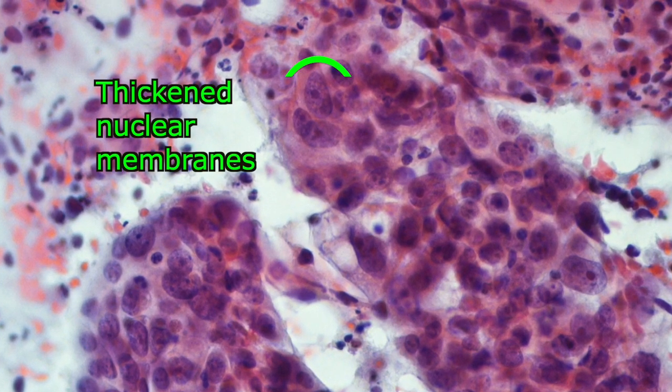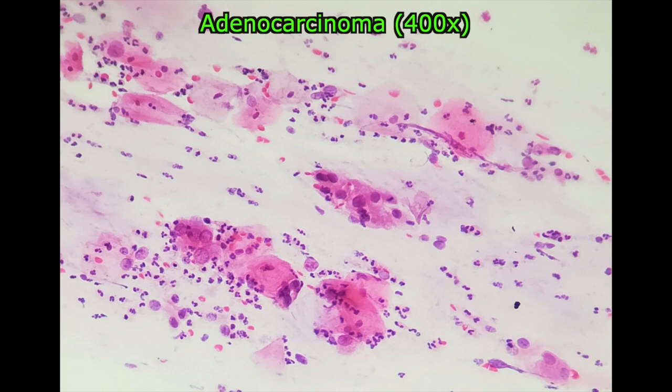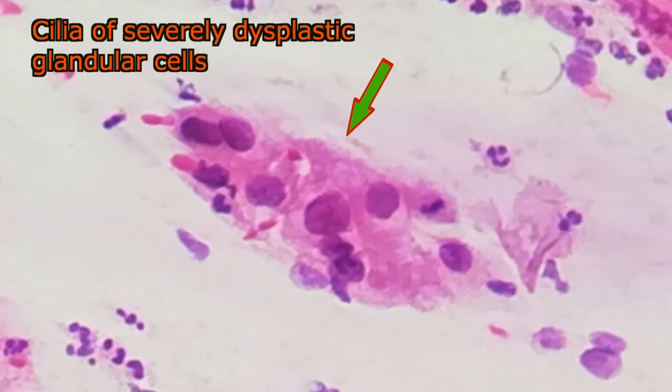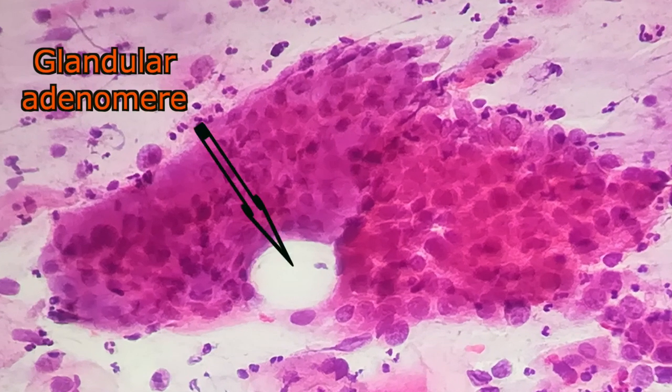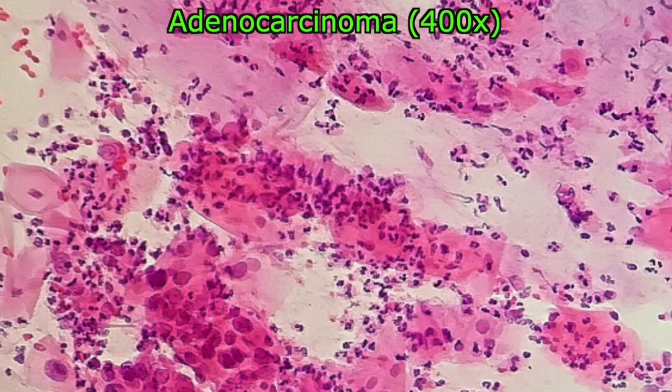Occasionally, even two nucleoli are present. Sometimes the clusters of cells maintain the glandular pattern. Thus, the glandular lumen is still visible and the cells show a palisade-like arrangement.